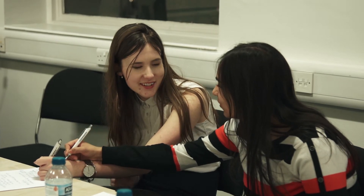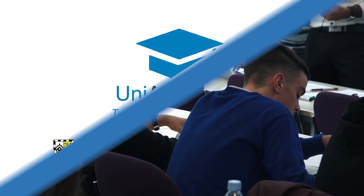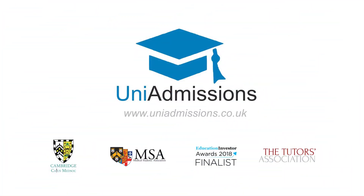With a team of 500 Oxbridge experts and a proven track record of success, it's easy to see why our students are three times more likely to succeed than the national average. Get in touch with our experts today to find out how we can triple your chances of success.